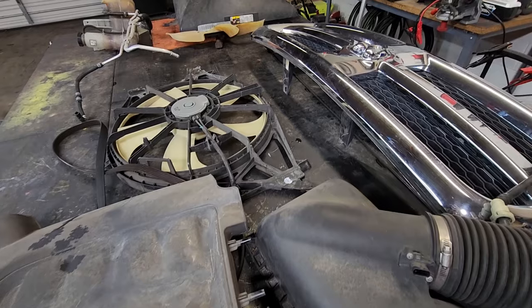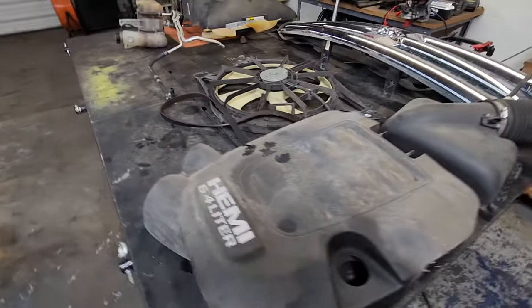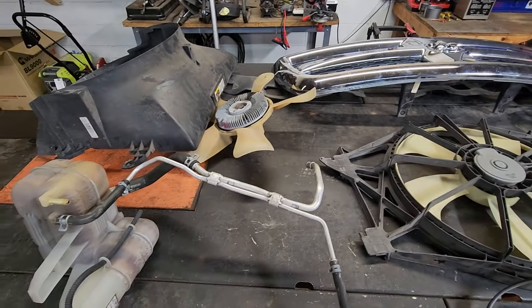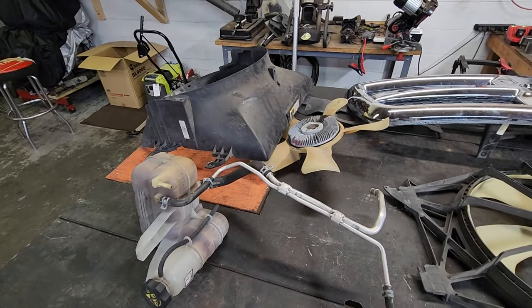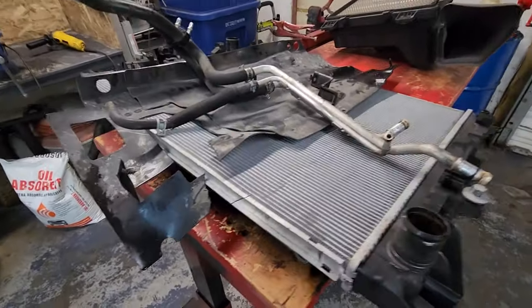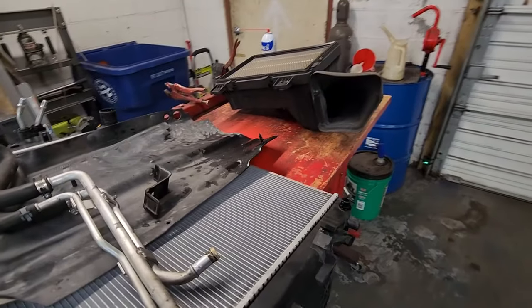Here's some of the carnage of the teardown. As you can see, we got the grill, electric fan, clutch fan, coolant box, radiator shroud. And over here we have the radiator assembly, transmission cooler, and the airbox.